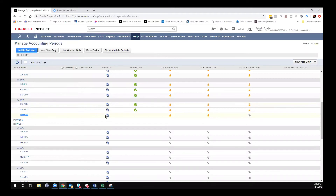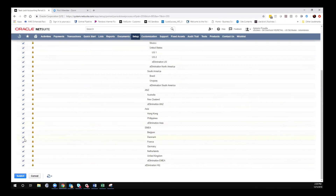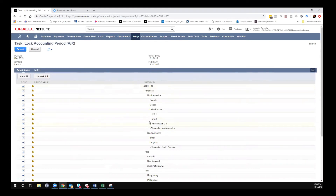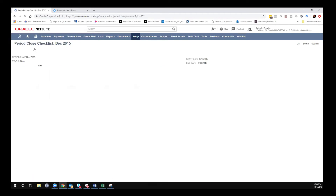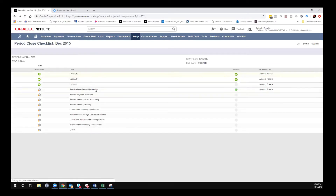Here you can see in December 2015, I do not have the period closed — no green check mark — however, I do have AP and AR transactions locked. Generally, at the beginning of the month, companies want to lock their AR and AP. What this means is you can't post or edit transactions that are already posted to these subledgers. You can also lock all, which locks all other transactions posted to the ledger. You simply do this by clicking here, hitting Mark All, and choosing your subsidiary — you can mark them all or lock just a specific subsidiary.